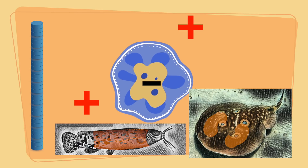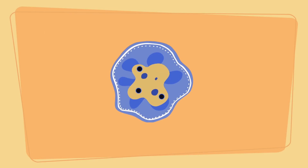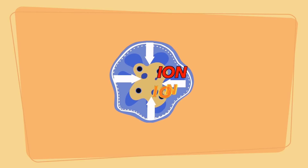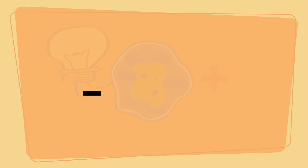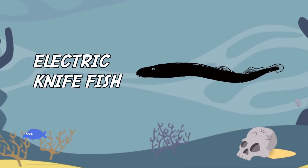When the signal from the brain hits the electrocytes, the pores open up in these cells, allowing those positive ions in. Now, instead of a negative inside and a positive outside, these cells have a negative left side and a positive right side, thus becoming biological batteries.